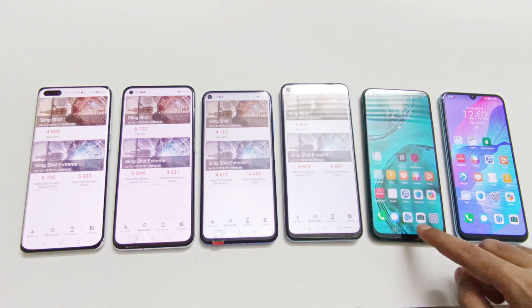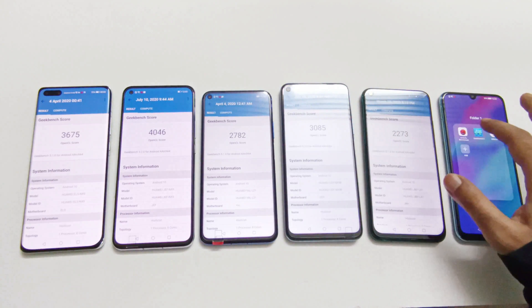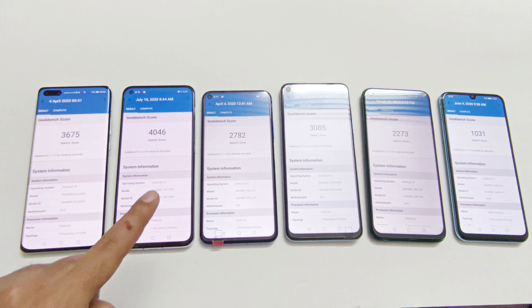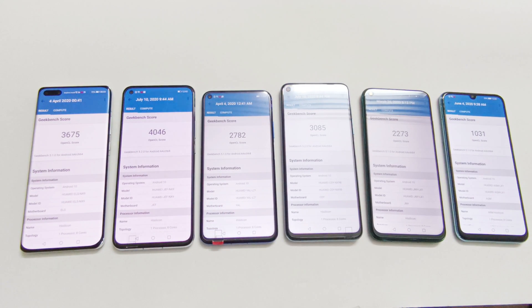Now let's have a look at Geekbench 5. It is divided into CPU and Compute, and CPU is further divided into single-core and multi-core. Looking at the compute test score result, Kirin 990 is the winner. After that it's Kirin 985, then Kirin 820, Kirin 980, Kirin 810, and Kirin 710.